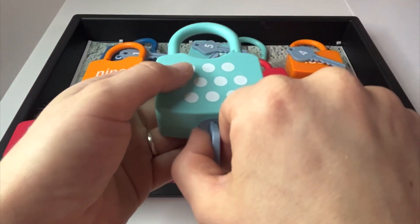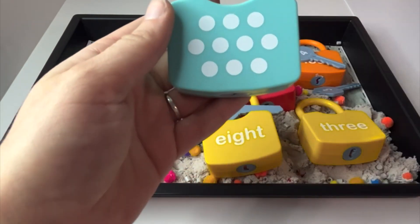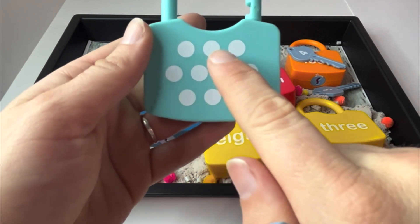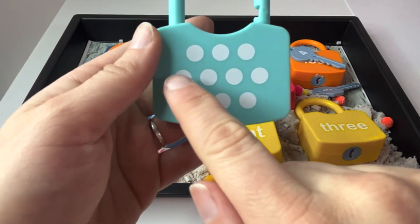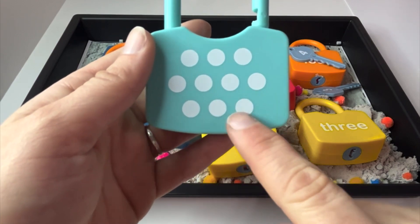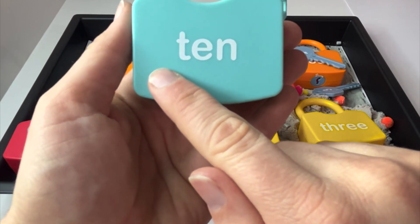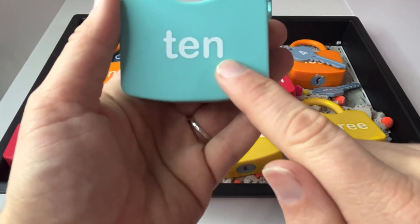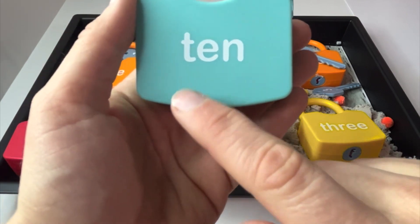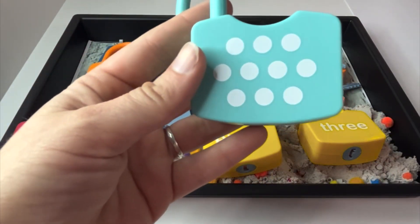And after nine, we have the number ten. And this is what ten dots looks like. Let's count. One, two, three, four, five, six, seven, eight, nine, ten. This is the number ten as a word. This is the word ten. Read it with me. Ten. Great job today, learners. See you next time.